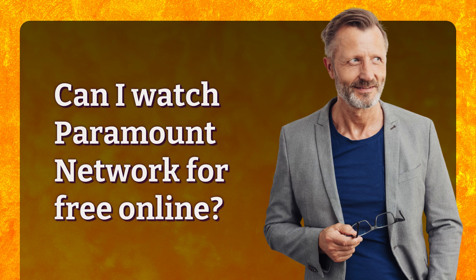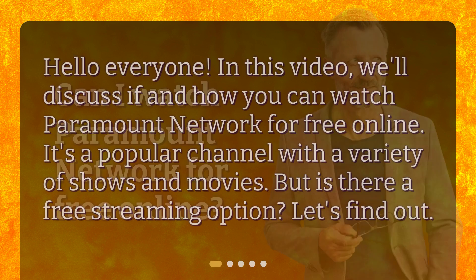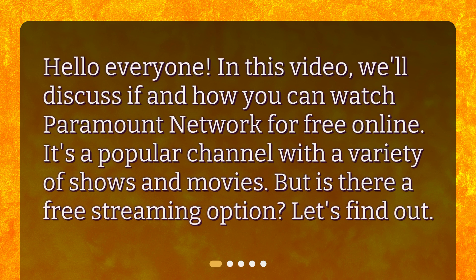Can I watch Paramount Network for free online? Hello everyone! In this video, we'll discuss if and how you can watch Paramount Network for free online. It's a popular channel with a variety of shows and movies. But is there a free streaming option? Let's find out!